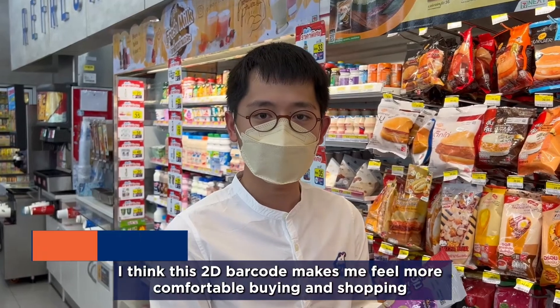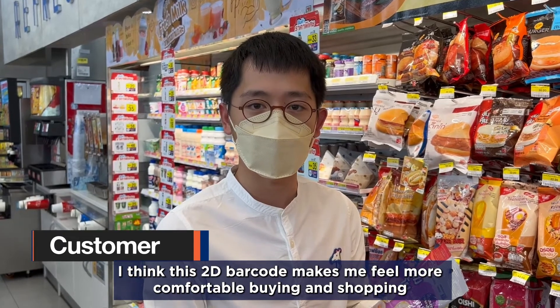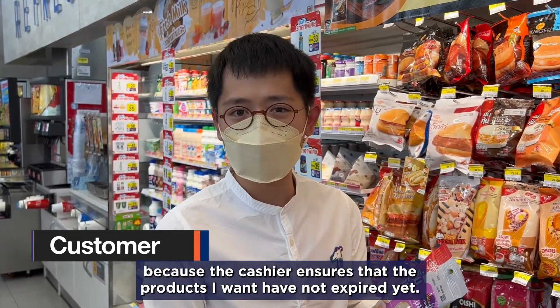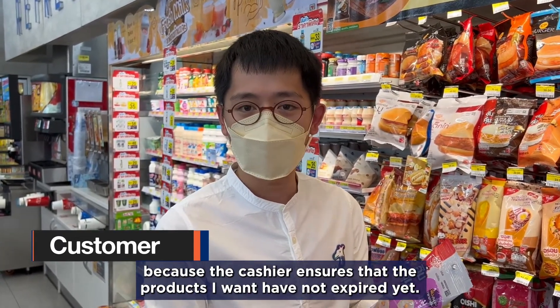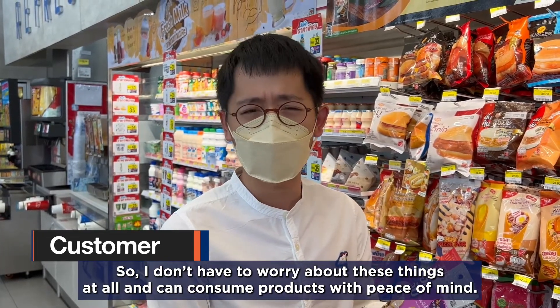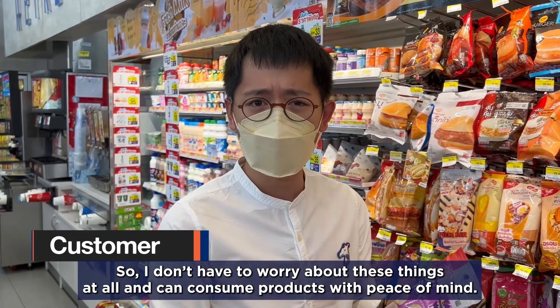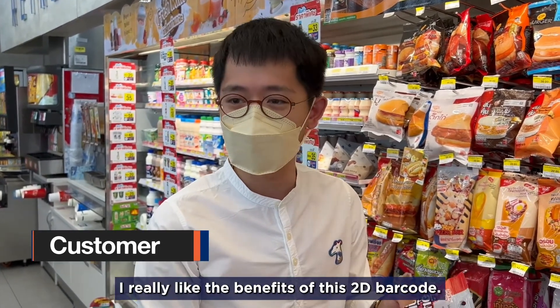This is what makes me feel more confident about the product I purchased. As a cashier, I can reassure that the product I got is within the best date for it, so I don't have to worry and can consume the product without any concern. I really enjoy the benefit of it.